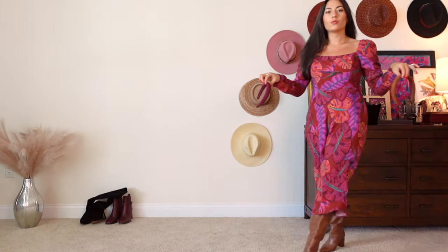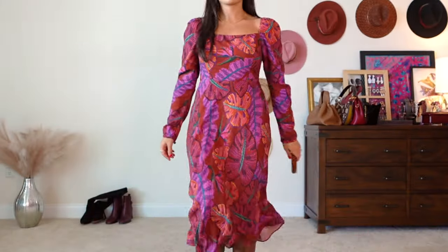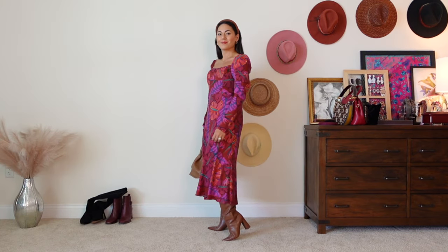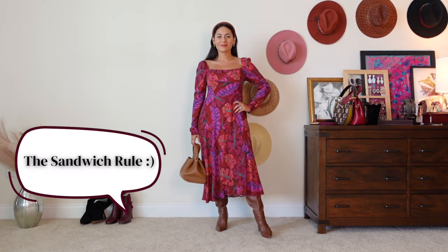Whenever I talk about style rules, think of them as guidelines to experiment with. Here's a new style rule I want to teach you — it's called the sandwich rule. By wearing the same color on top as on bottom in your outfit, you're going to add cohesion and even make you look taller. This burgundy headband compliments the dress, but if we swapped it for a brown one that matches the boots, you're creating that sandwich effect of brown on top and bottom — and it really does make you look taller by defining the top and bottom of your height.